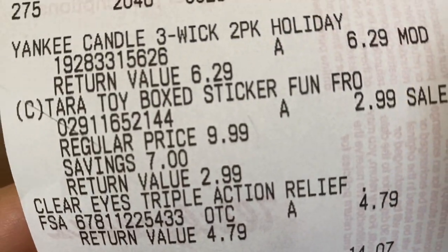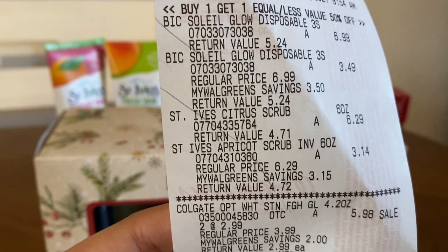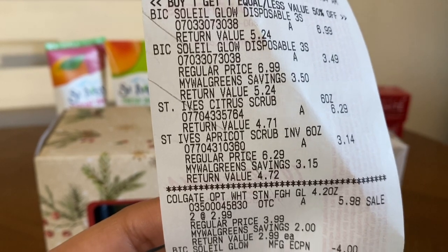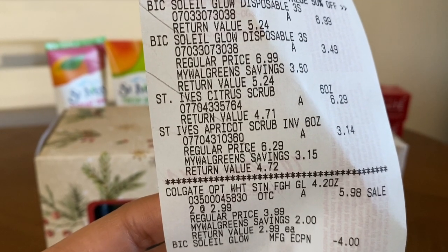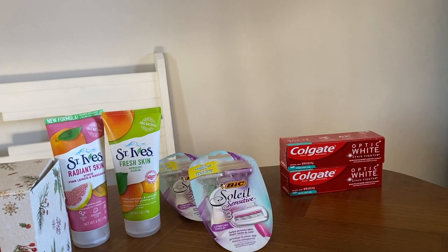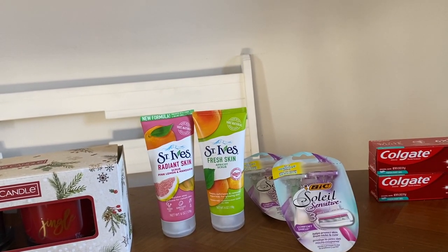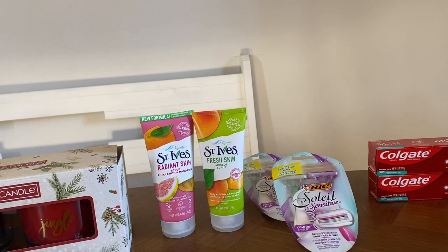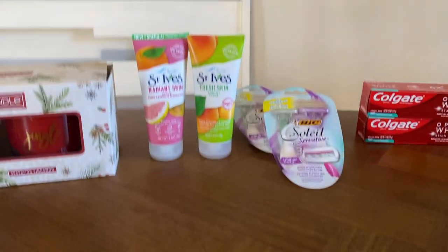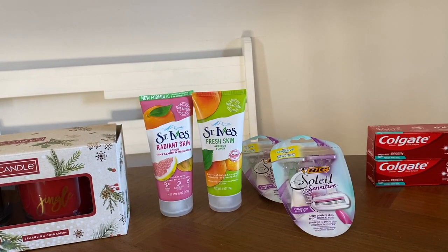I purchased some other items as well. On my receipt you can see buy one get one half off for the BIC razors, the St. Ives, the Colgate, and the $4 BIC Soleil coupon coming off. I hope you had an awesome holiday break! I hope you enjoyed my Walgreens couponing haul — let me know how you think it went and I'll see you guys on the next video.